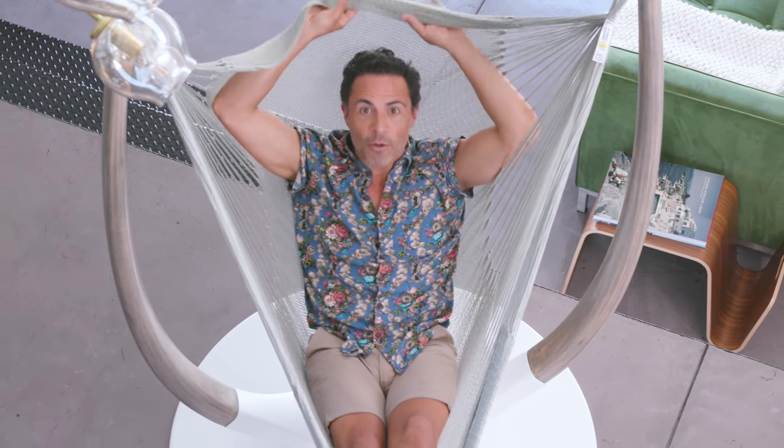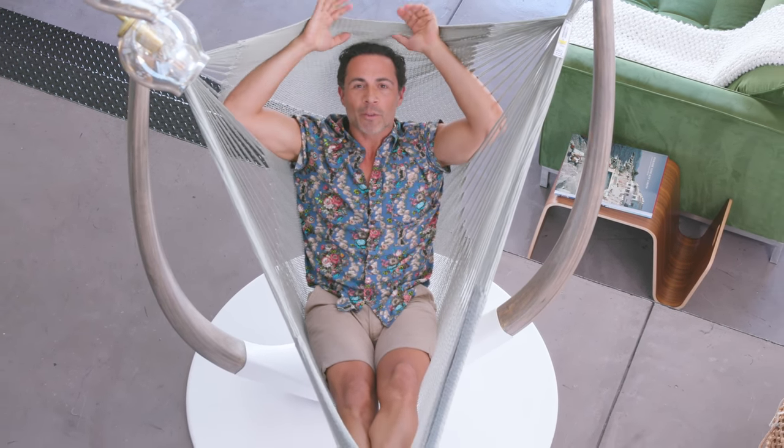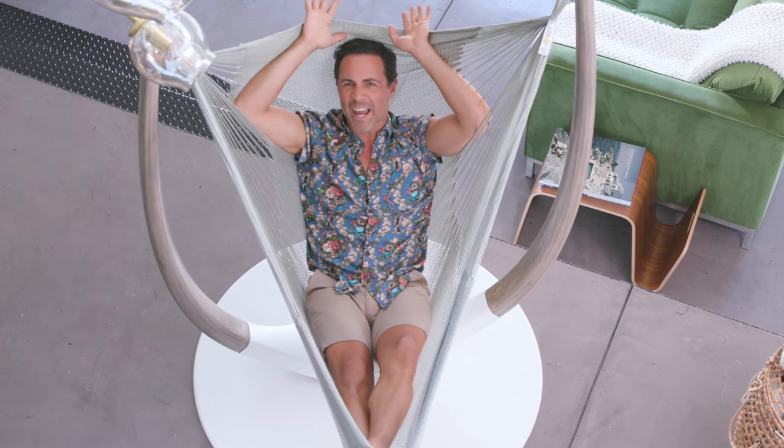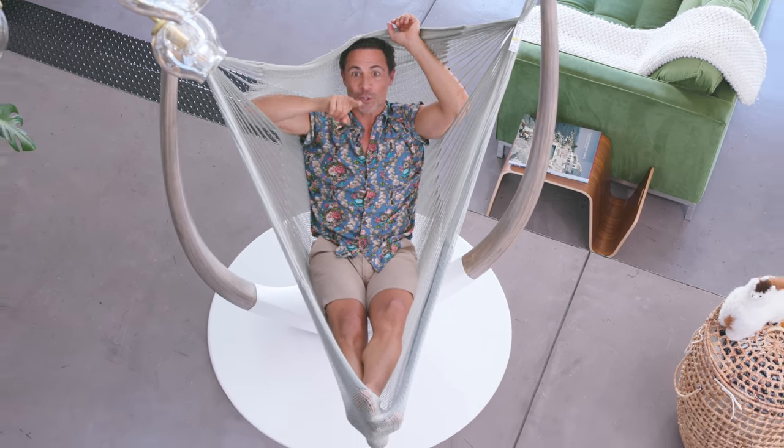I know what you're thinking — but no, not that. You're afraid you'll never get out. But don't worry, the hammock throne is simple enough for any caveman to use. Let the hammock whisperer show you how it's done.